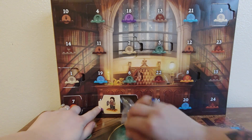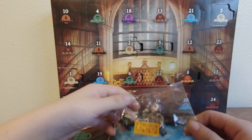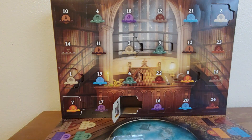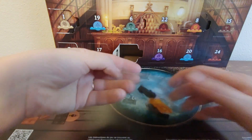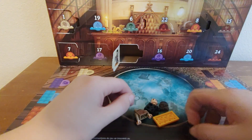We have somebody — we have a Lego figure. It's Sirius Black! That's awesome. It's Sirius Black.